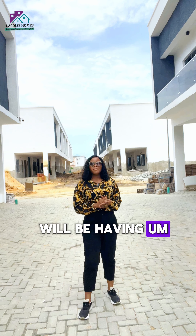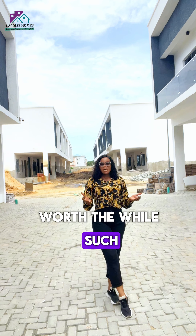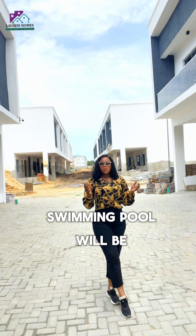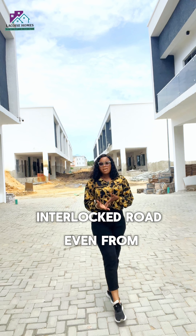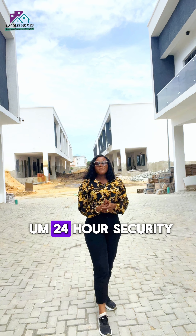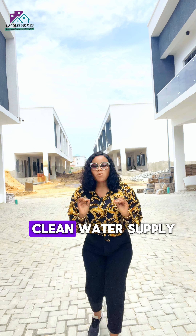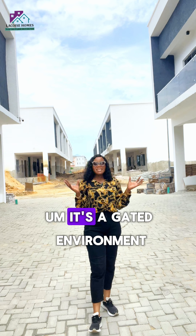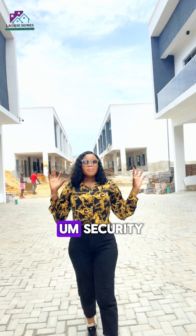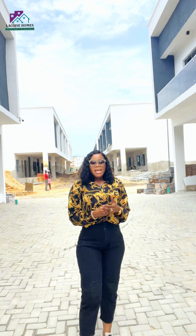In this estate, there are features that will make your living experience excellent, such as a fitness center, a gym, and a communal swimming pool. The roads are interlocked and paved — as you can see from this video. There is also 24-hour security, 24-hour clean water supply, a gated and secured environment, and security surveillance cameras.